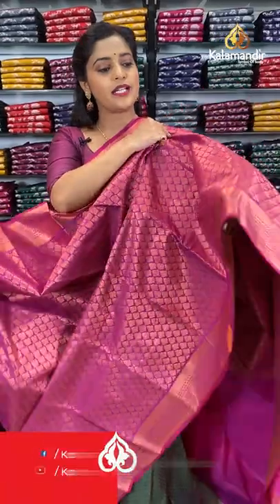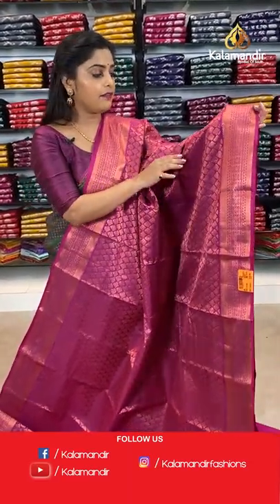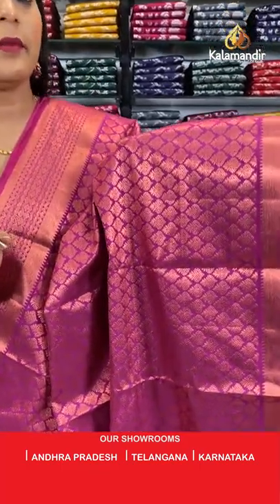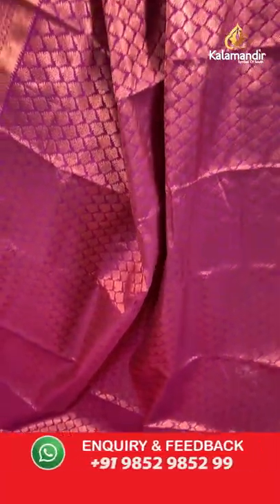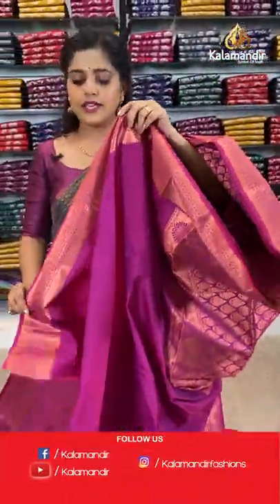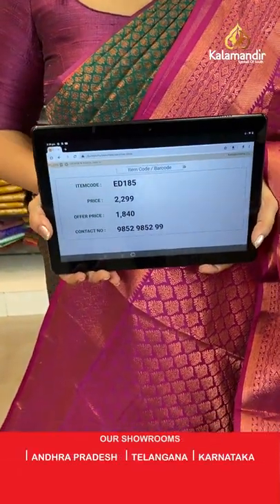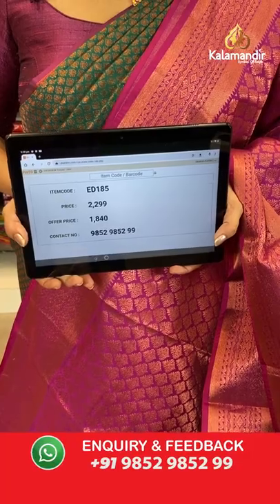Next is magenta — a beautiful colour with a pink and purplish effect. It has full copper zari brocade work in the same pattern. The border is also in the same colour with brocade pattern for the pallu as well. The blouse piece is plain — though some sarees in this set have embossed work on the blouse piece. Saree code is ED185, offer price 1840 rupees.